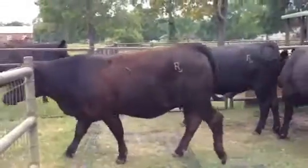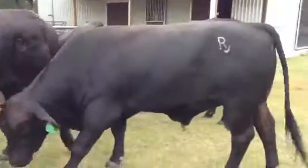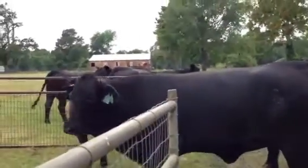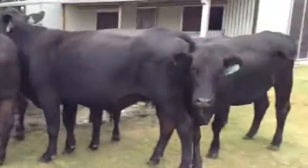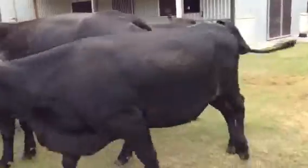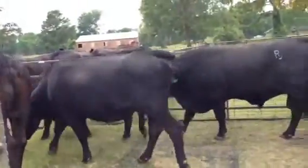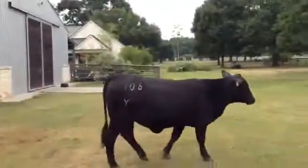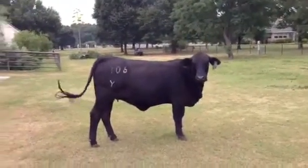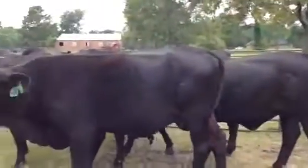I don't know which one that is from this side — the tag is turned. 530, that's the bull. 2 again, she's scurred. 108 X — they wean big, 108 puts out big calves. There's 106 Y registered.